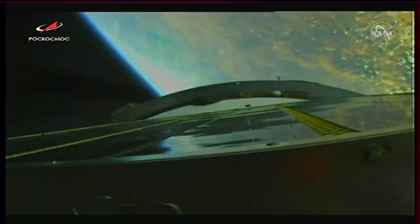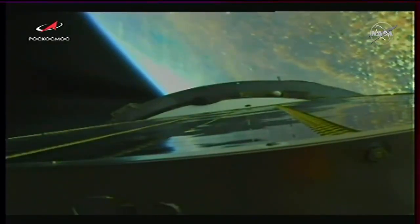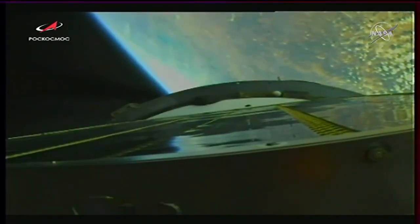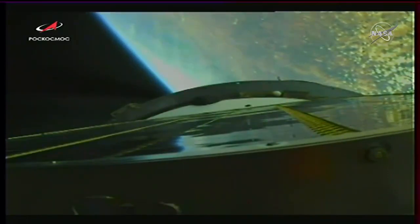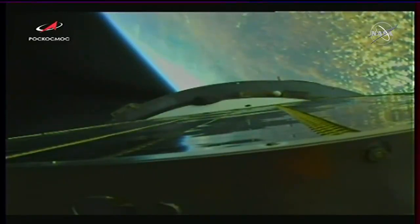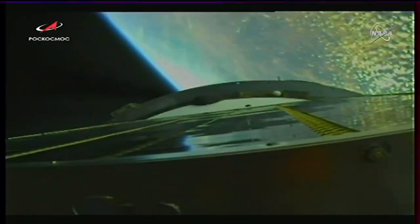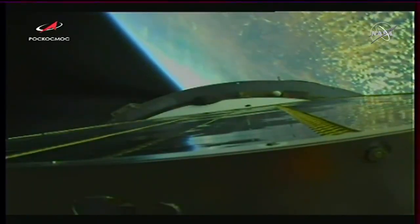We are seeing the video from the external camera. 200 seconds into the flight. Second stage shutdown will come at the 4-minute 37-second mark. This view from the camera on the upper stage of the Soyuz 2.1A booster. 220 seconds into the flight. Everything is good on board, the crew is feeling fine.